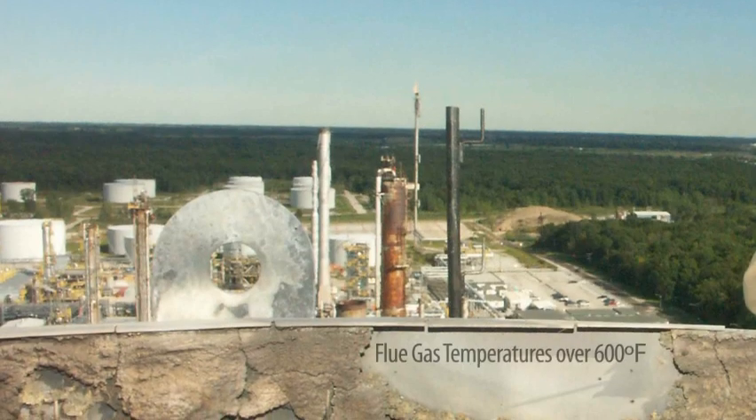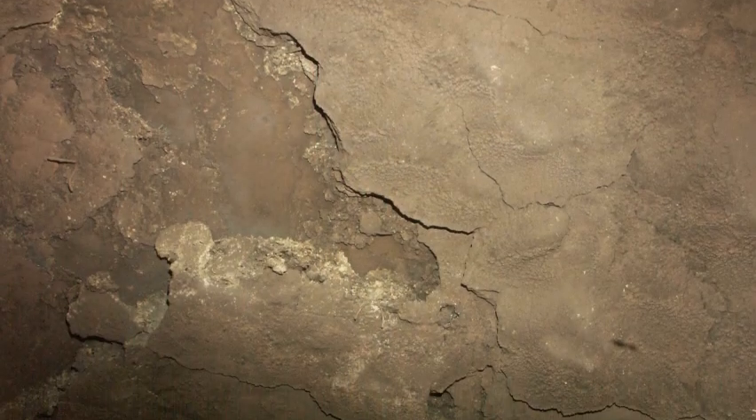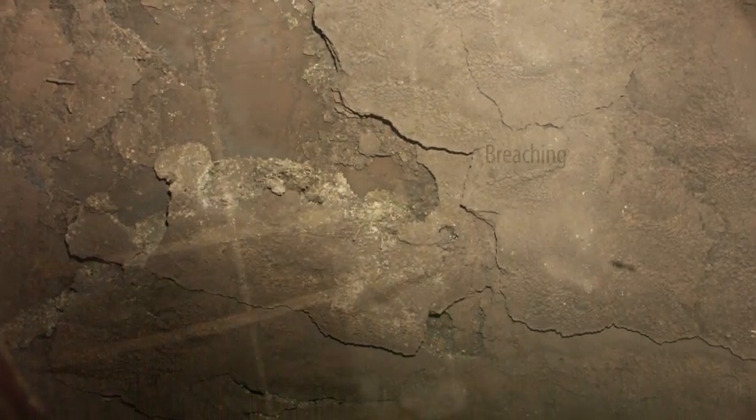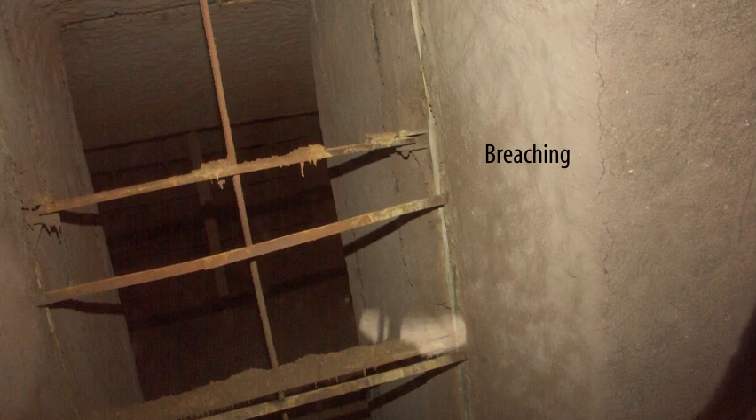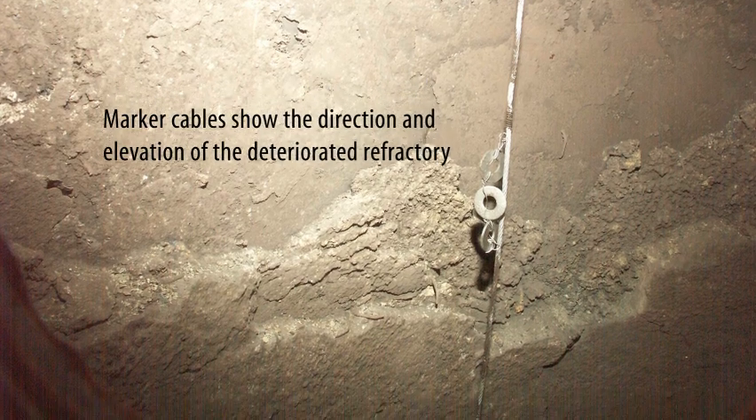Temperatures inside the stack are over 600 degrees Fahrenheit. The hot cam's sequential time-lapse images vividly portray the entire stack interior and reveal the exact location and severity of the refractory failures.